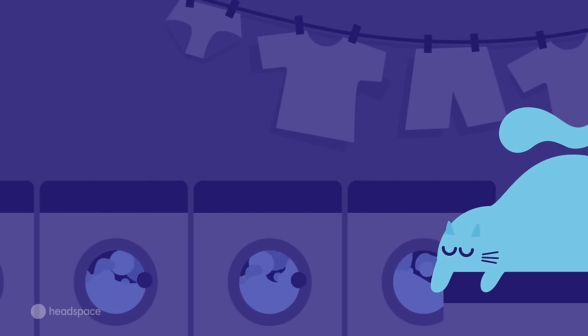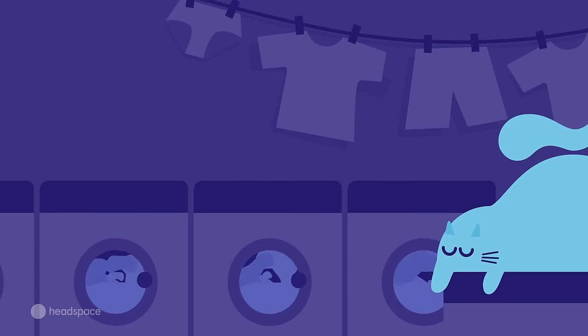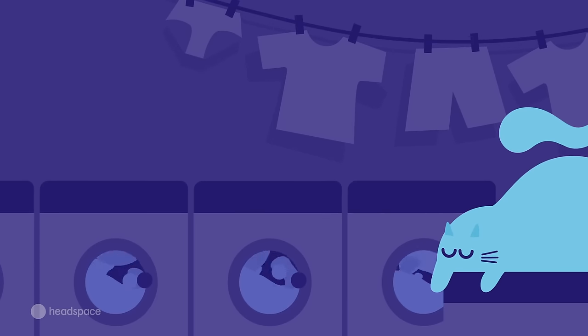Oh wow, can you smell that? It's that clean laundry smell — steam and heat, a tiny sharp touch of detergent.